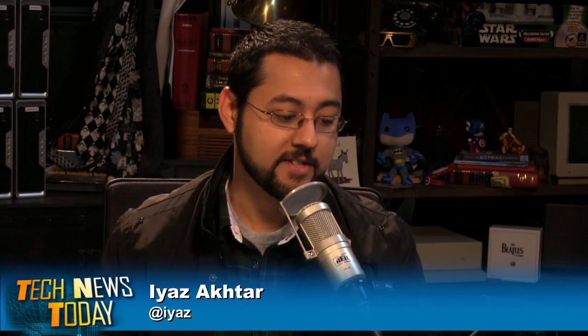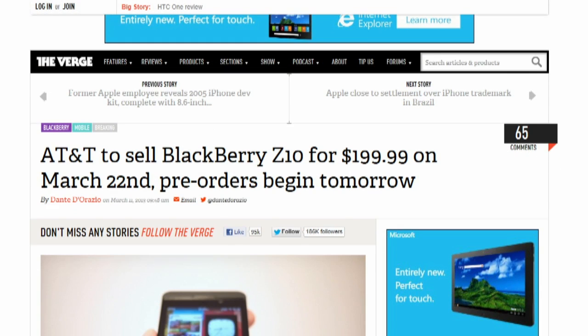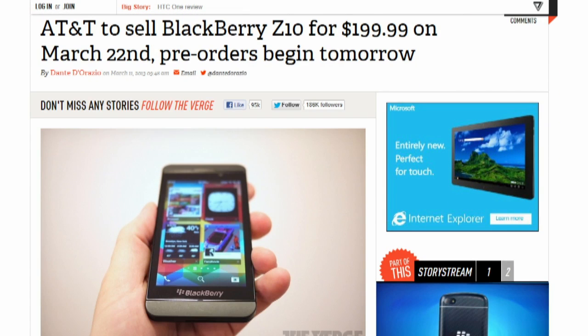AT&T will start selling the BlackBerry Z10 for $200 starting March 22nd. The Z10 is BlackBerry's touchscreen phone running the BlackBerry 10 operating system. Pre-orders start tomorrow.